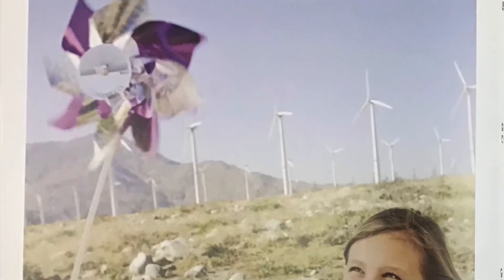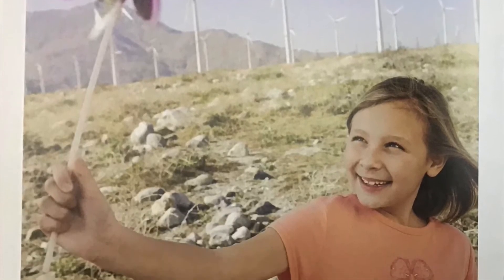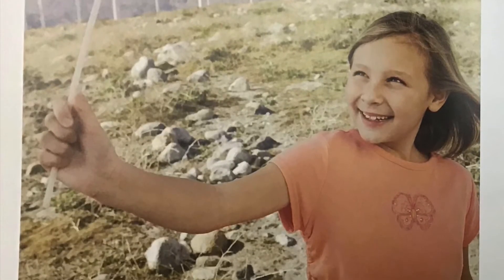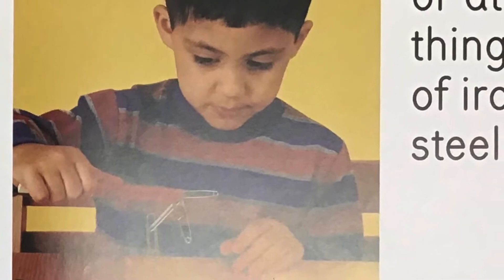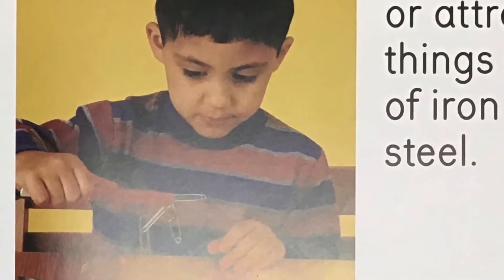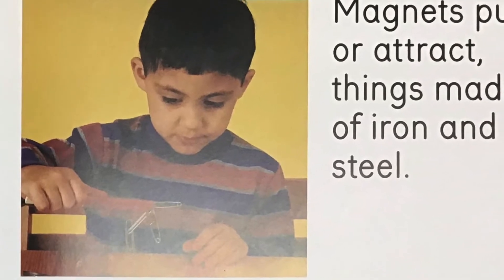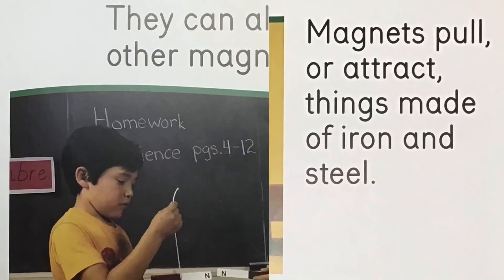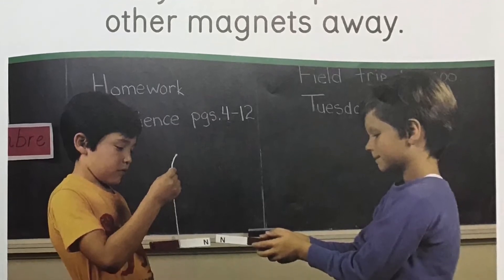The wind can push two things at the same time. Magnets pull or attract things made of iron and steel. They can also push other magnets away.